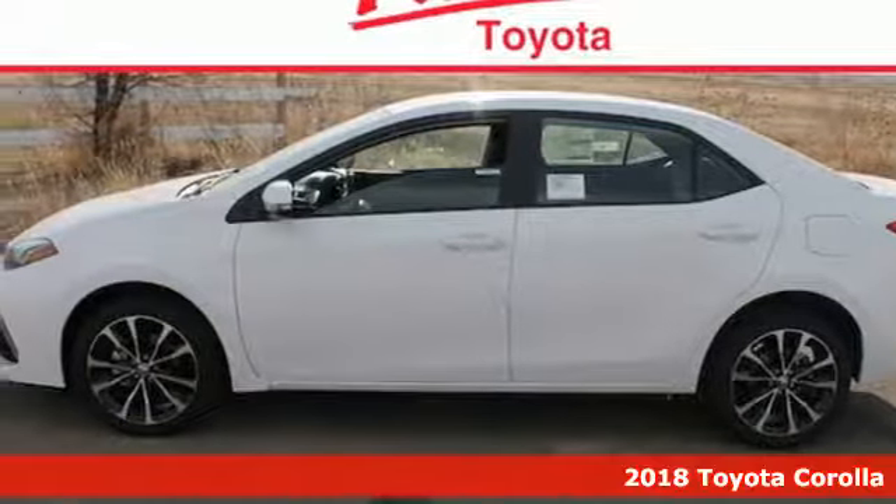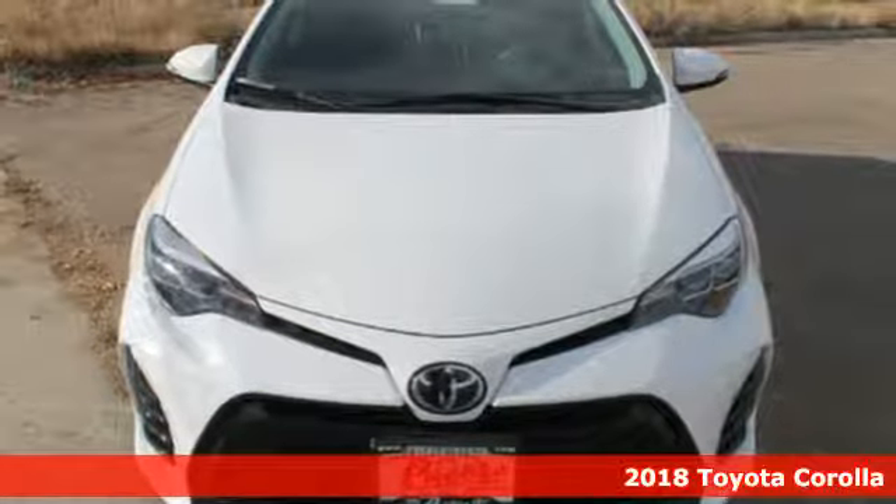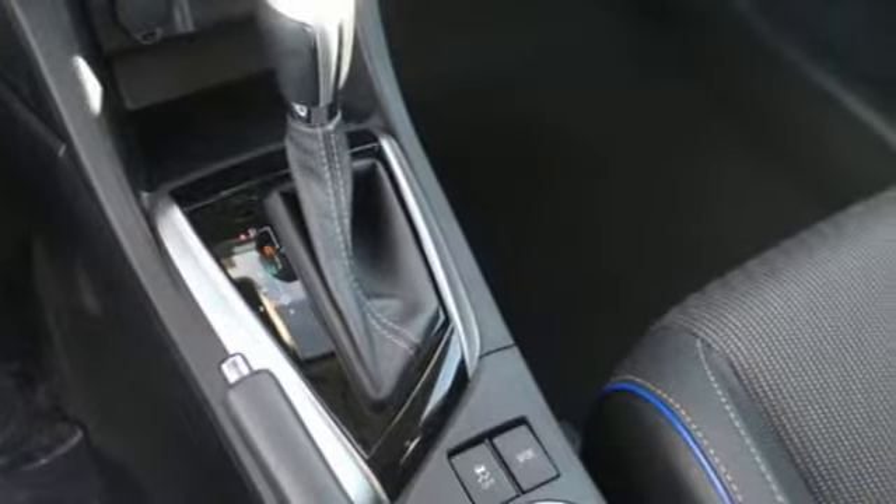It's a 2018 Toyota Corolla. Your life is so much more than your commute, and your car should be too. This Corolla is ready for whatever road you turn onto.